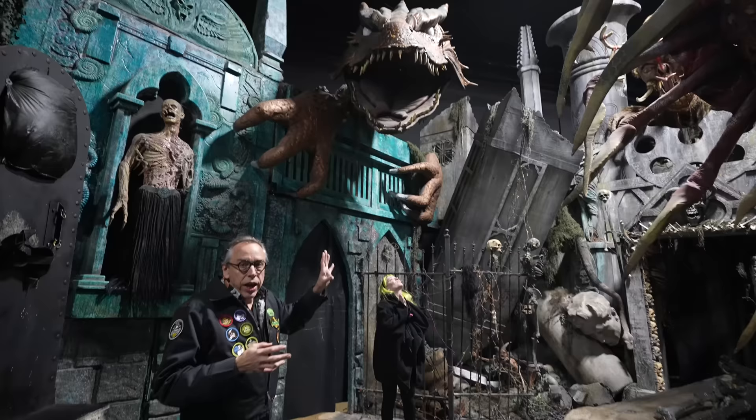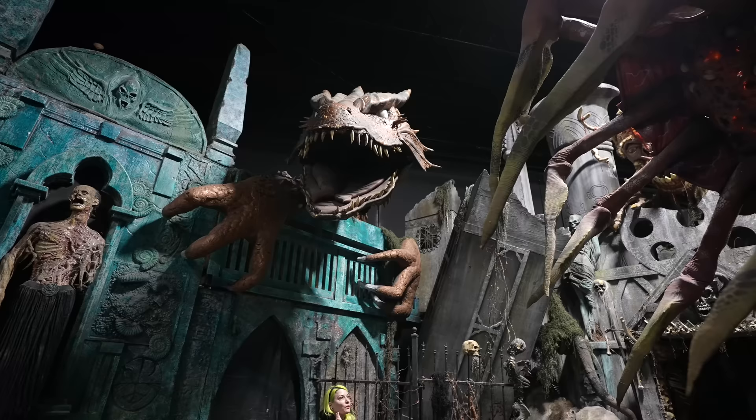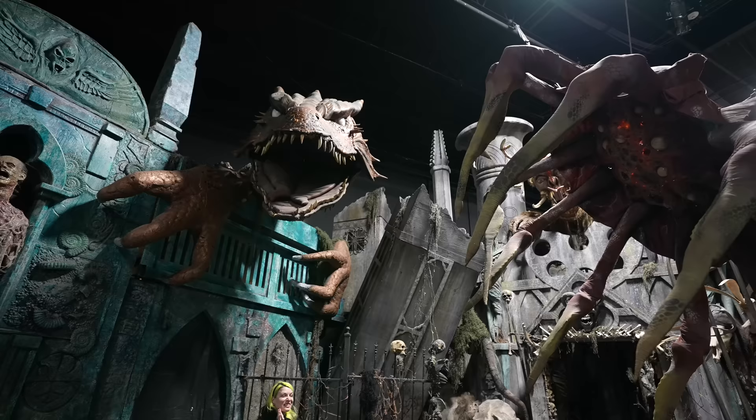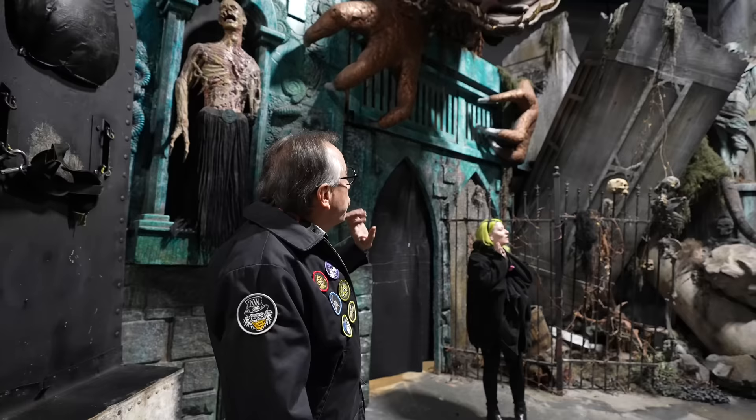Up here we have a dragon, and this dragon has an amazing history. It originally came from the 13th Gate, which is one of the best haunted houses you will ever see anywhere. We were fortunate that Dwayne wanted to trade it out, so we got it here at Netherworld. The skin was originally made by Cleve Hall — you might remember him from the TV show Monster Man.